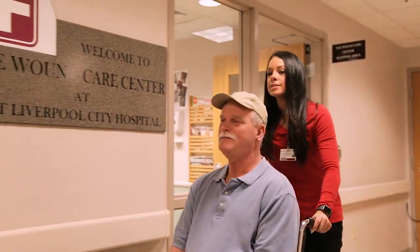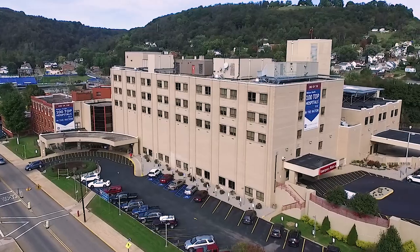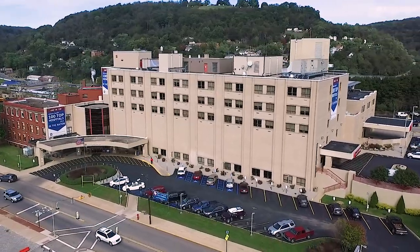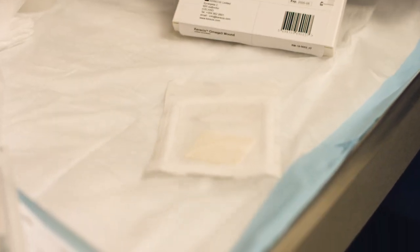But when you have all of this — when you have a cutting-edge medical facility like East Liverpool City Hospital with really good wound care — then this all comes together and our product really works wonders and prevents amputations.